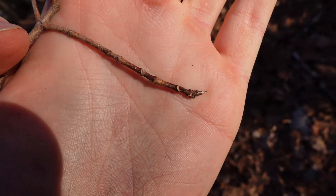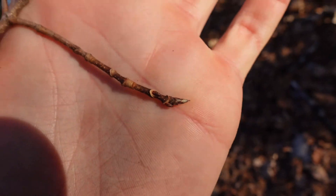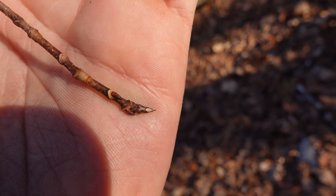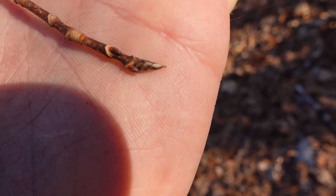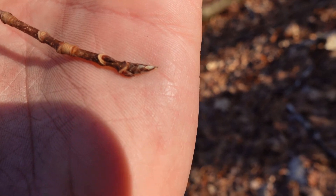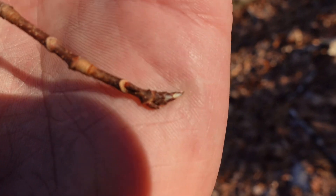Luckily, there's still a pretty good and obvious difference between the buds. Here's a sugar maple sapling, and sugar maples have these pointy brown buds. What's important about these buds is that from the ground you really can't see them — the stems just kind of look like they're dead.